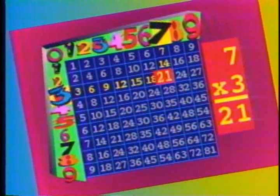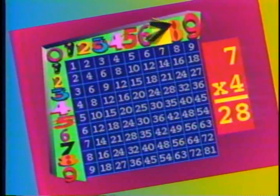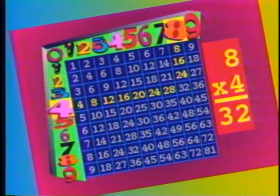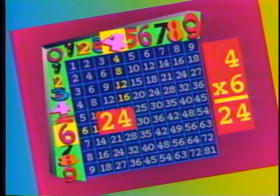Seven times three is twenty-one, twenty-one is three times seven. Seven times four is twenty-eight, twenty-eight is four times seven. Eight times four is thirty-two, thirty-two is four times eight. Four times six is twenty-four, twenty-four is six times four.